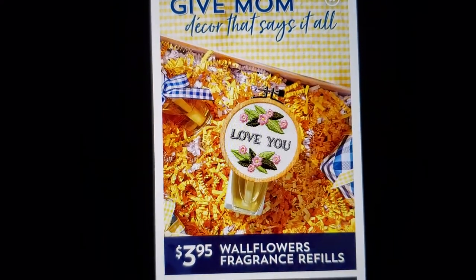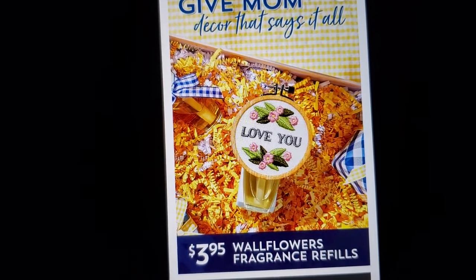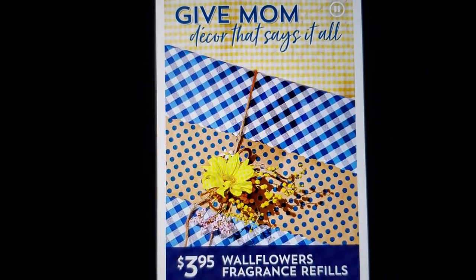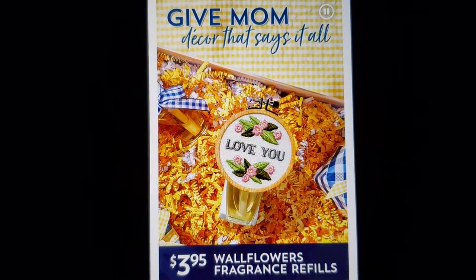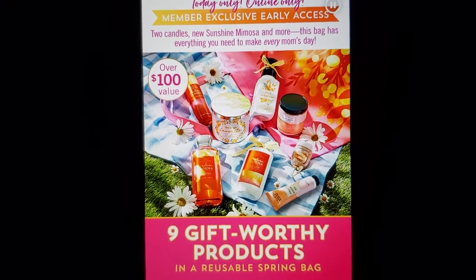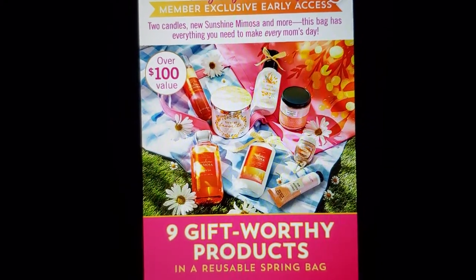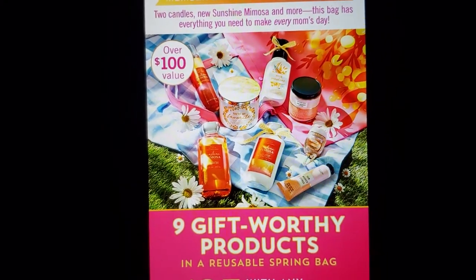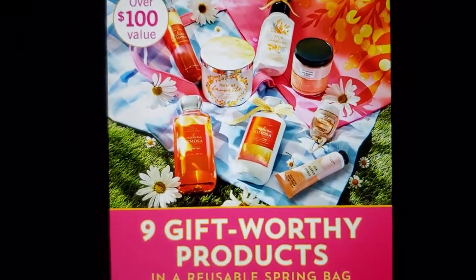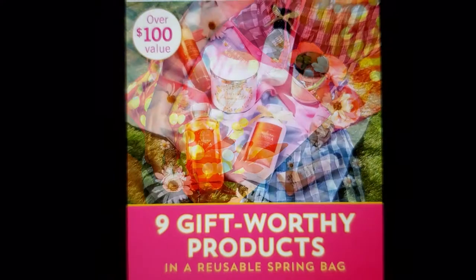There's a new plug-in that says 'Love You.' They're showing it in a box with crinkly paper. Today only, online only, member exclusive early access — two candles, new Sunshine Mimosa, and more. This bag has everything you need to make every mom's day, and it's over a hundred dollar value. These are the items that are in the bag.